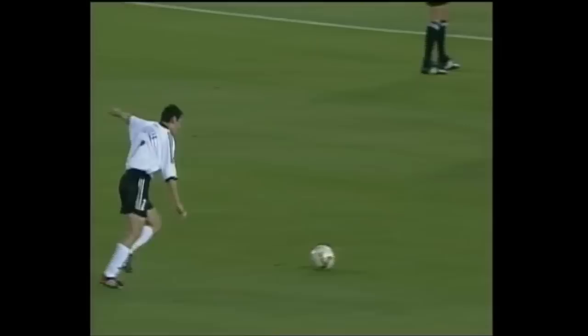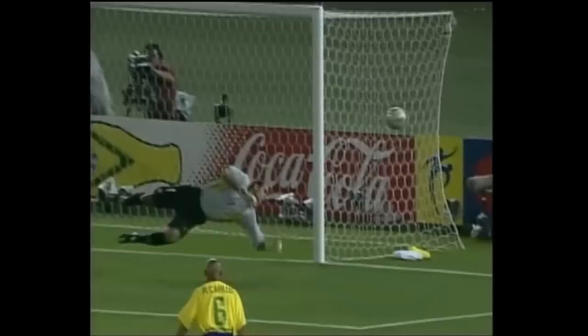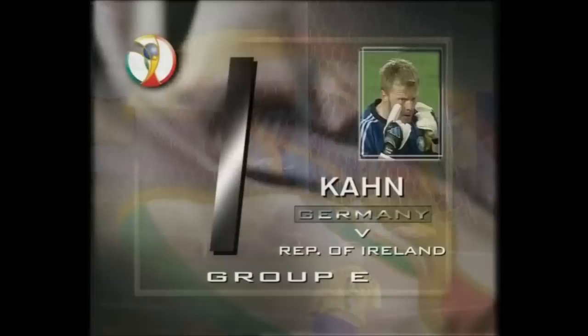This looks like being Neuville — and it is Neuville. Oh, and they hit the post. I think he saved this. If he did, it's a terrific piece of goalkeeping.